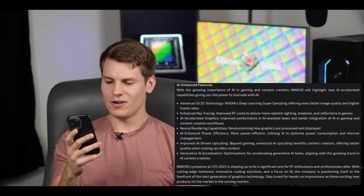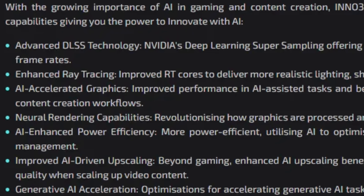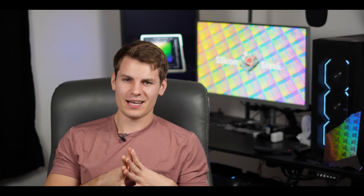Inno3D — however you say their name — let me pull it up on my phone. This article came out from Inno3D and they dropped the ball — they released some of the marketing hype for the 5000 series. There's a lot of stuff here, like advanced DLSS and all the marketing hype. One thing that stood out to me was the neural rendering capabilities. They don't give us a lot of detail on what that could be. Also, generative AI jumped out at me, but they don't give us a lot of details on what those two things may mean.